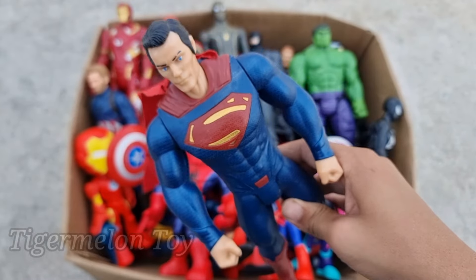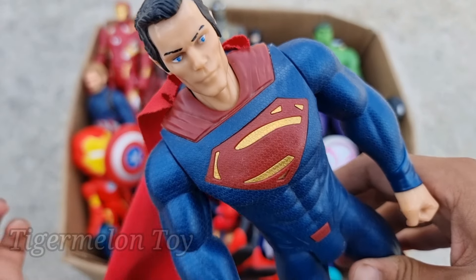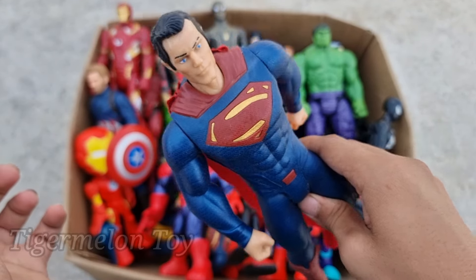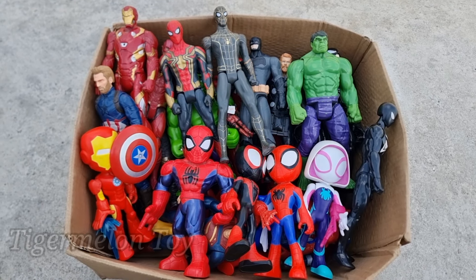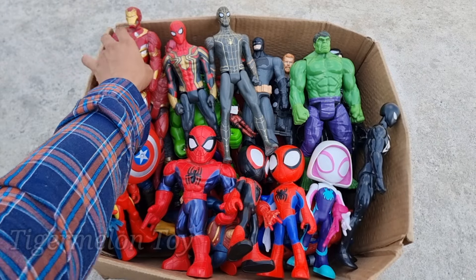Superman is looking very strong, guys. Look at this very cool amazing face, look at the very cool blue dressing, and look at the amazing bulletproof red cape too. This is a very strong superhero — Superman. Wow, he's so cool and amazing!